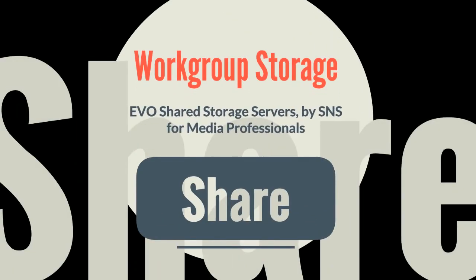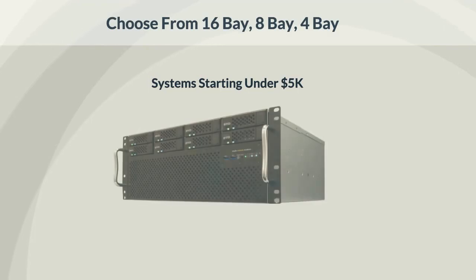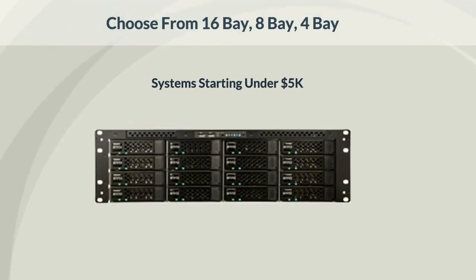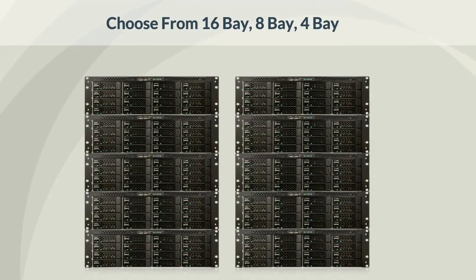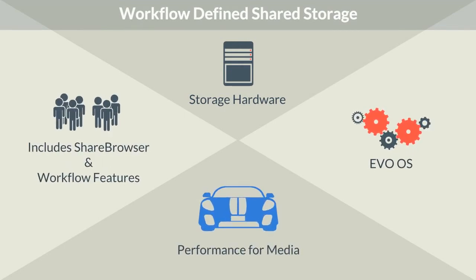EVO is workgroup storage for media professionals. EVO is available in several configurations with the flexibility to accommodate any number of users, with the capability to satisfy the largest multi-petabyte installations. Every one of our systems is built on our custom-designed EVO OS, made exclusively for professional media users.